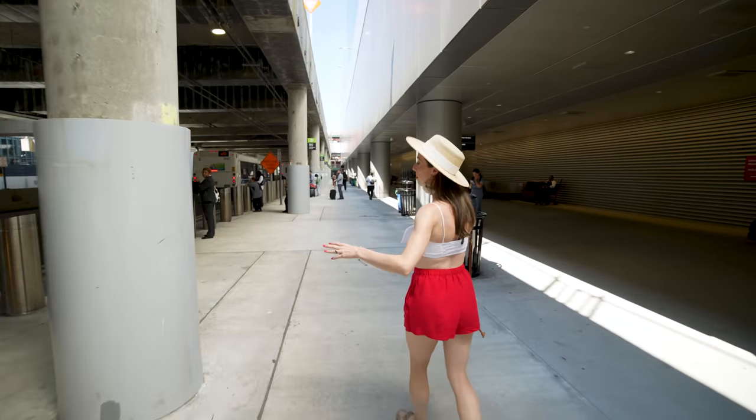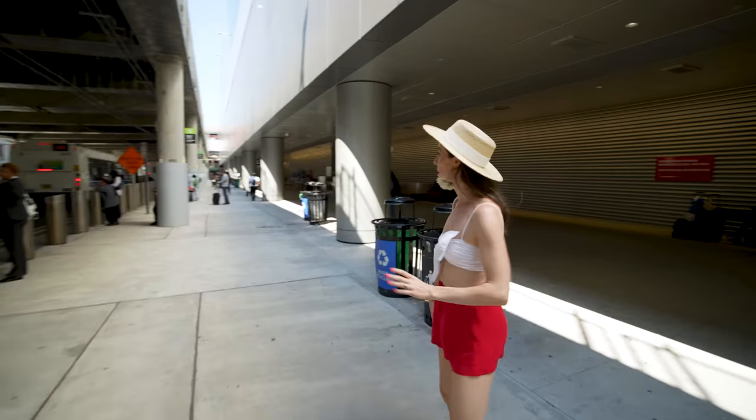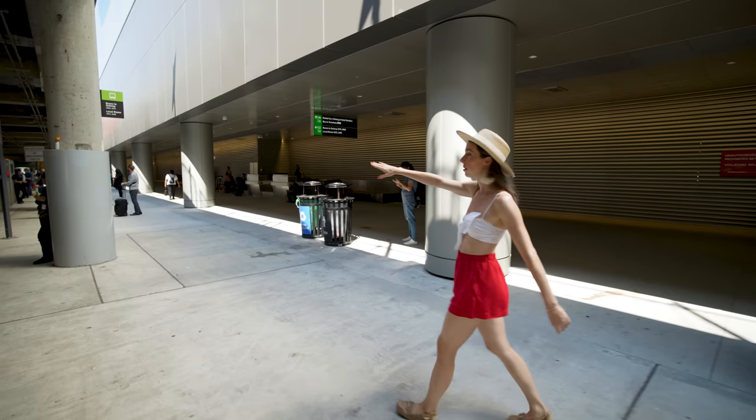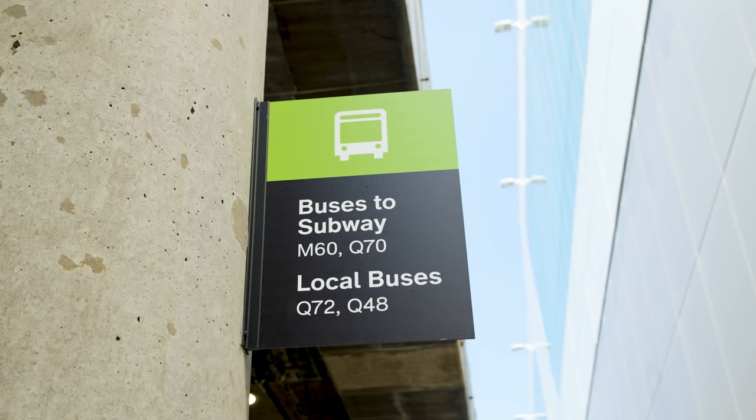Once you go through those doors you'll be outside, and this is where all the buses will pick you up. There are signs on each of the pillars — this one is M60 and Q70. You can go to the pillar that works for you, but the majority of the pillars have the same buses coming regardless.